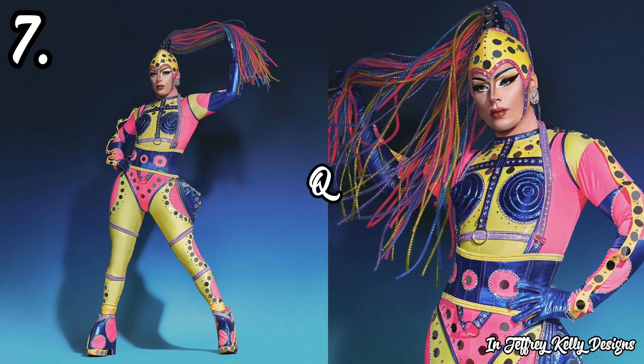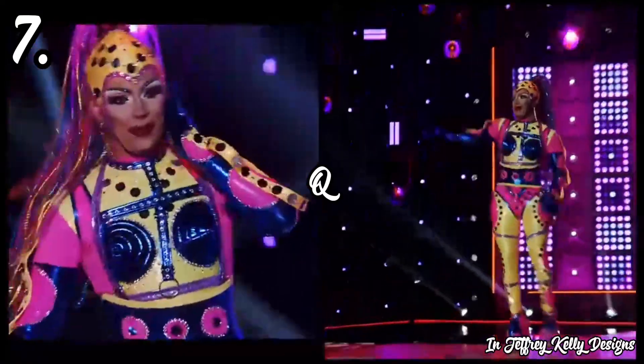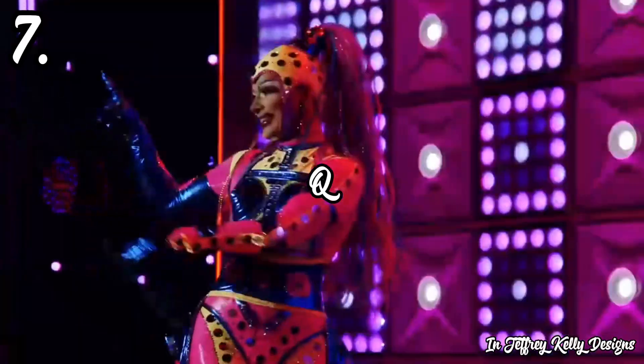Her presentation on the runway was just really very awkward — I know she was trying to be very robotic but it just came across really weird. This is definitely the first week where I'm not super in love with what Q has been serving on the runway, and I really hope she brings it next week. Well, next week is another sewing challenge so she just might. Overall this Dancing Queen outfit from Q was just a bit meh, and it takes seventh place on our rankings today.